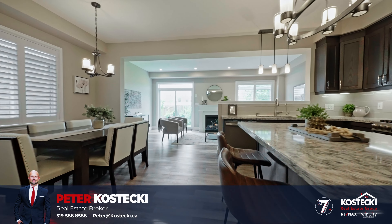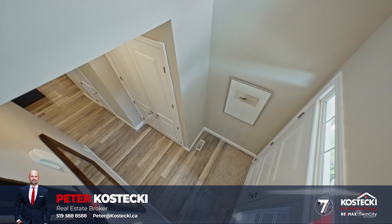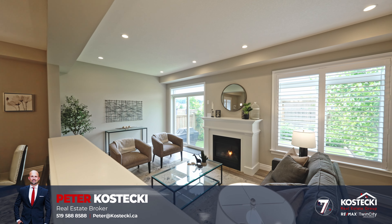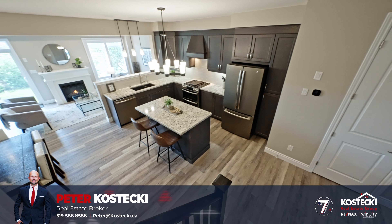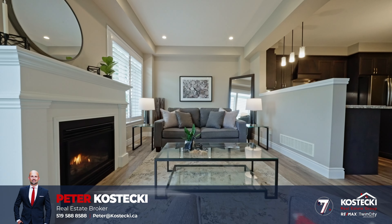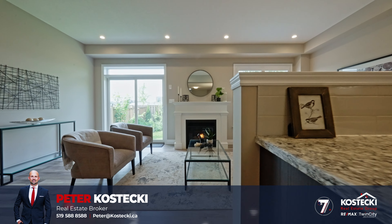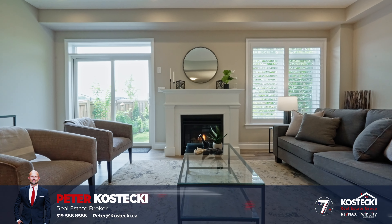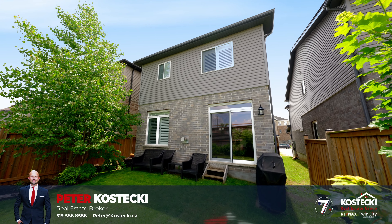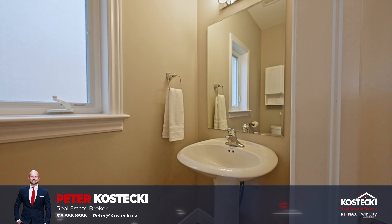Number 7: Carpet-Free Main Floor. Enter through the bright foyer to discover a functional layout with tasteful finishes throughout. Enjoy the upgraded 9-foot ceilings and 8-foot doors that provide an open and airy feel, luxury vinyl plank flooring, and a bright spacious living room with an extra wide sliding patio door. This inviting space features a gas fireplace perfect for relaxation, and the walkout makes indoor-outdoor living a breeze. Additionally, you'll find a convenient powder room.